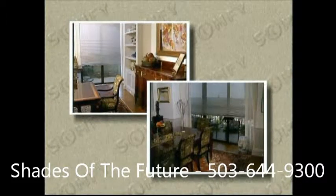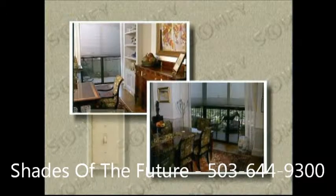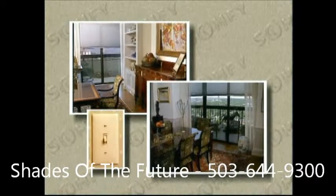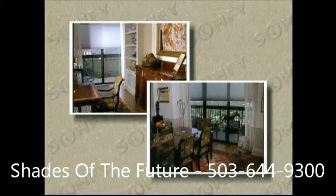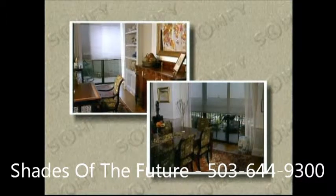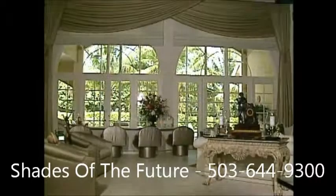These elegant floor-to-ceiling motorized pleated shades are controlled as a group by Somfy's GCS, or Group Control System. By merely flipping this decorator wall switch, the pleated shades will move up and down on demand, making the main living area of this luxurious condominium more comfortable and enjoyable for the residents, yet preserving the beautiful view outside.